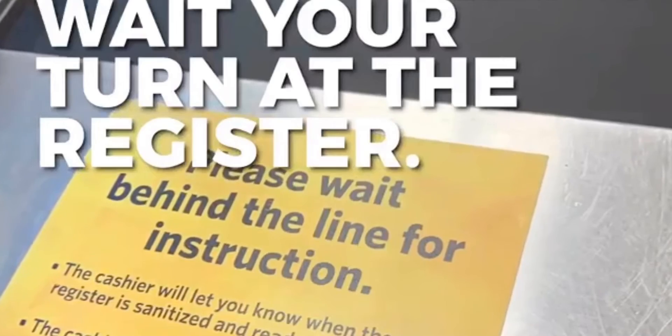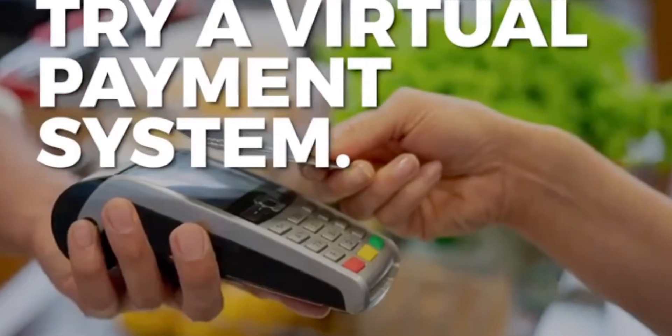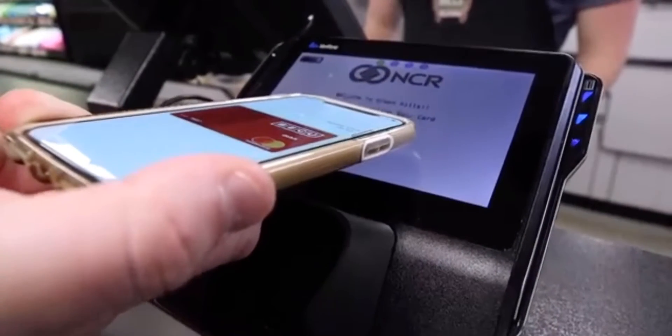Wait your turn at the register. Some cashiers will sanitize the belt before you check out. Try a virtual payment system — if you can, use something like Apple Pay so that you don't have to open your wallet at all.